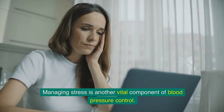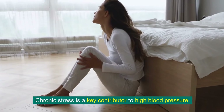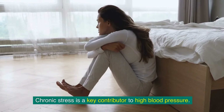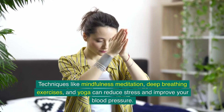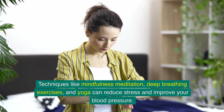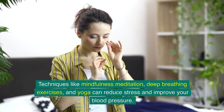Managing stress is another vital component of blood pressure control. Chronic stress is a key contributor to high blood pressure. Techniques like mindfulness meditation, deep breathing exercises, and yoga can reduce stress and improve your blood pressure.